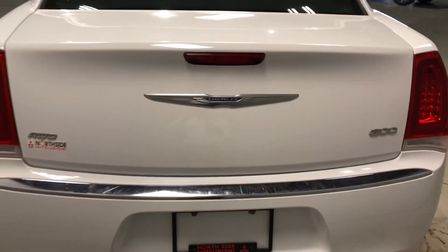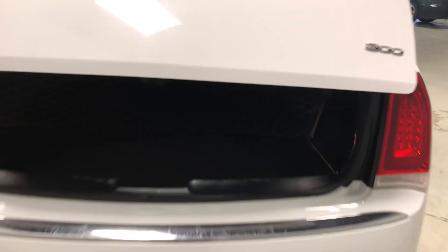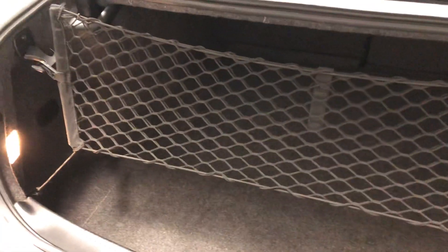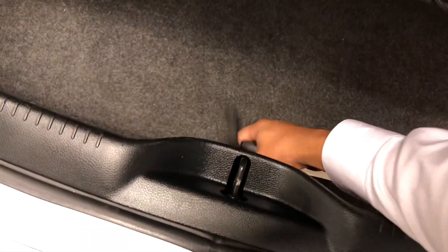Now let's check out the rear. To open up the trunk, all you gotta do is press this button twice — it opens up nice and smoothly. Lots of space back here, great for road trips, Costco trips, and underneath you also have your spare tire, which hopefully you never have to use. Now let me close this back up.